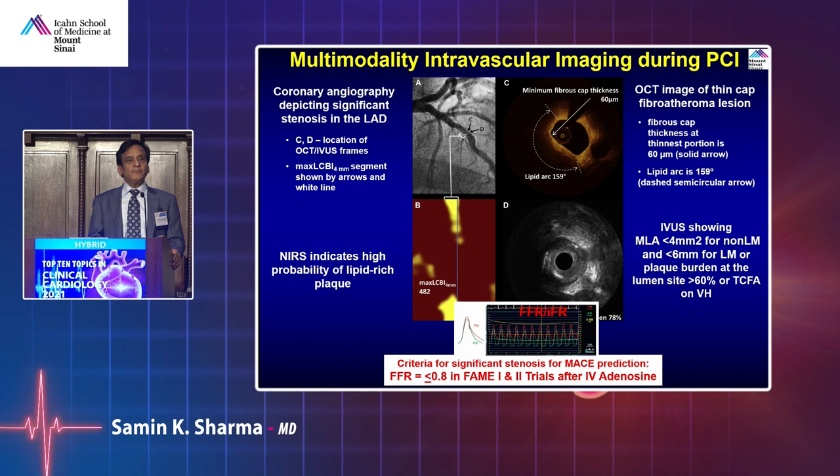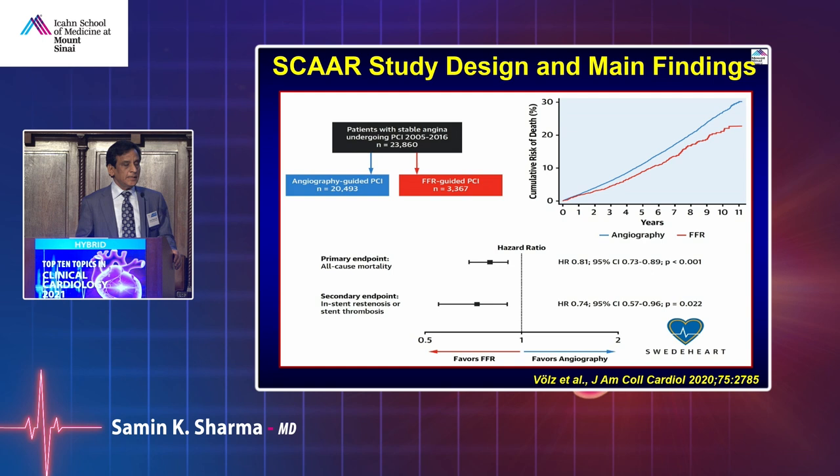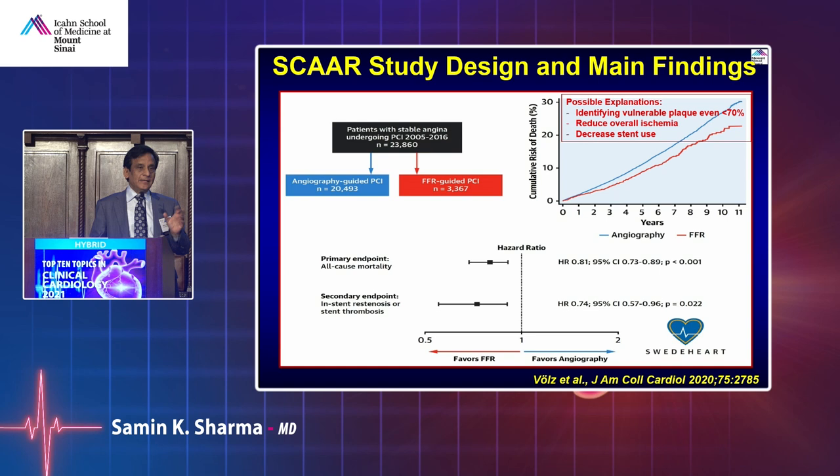For borderline lesions — whether to intervene or not — we use FFR or IFR, looking at the gradient across the blockage. Many studies have shown that intervention guided by FFR or IFR is better than just looking at the angiogram. We now have long-term data showing lower mortality with FFR-guided versus angio-guided PCI.